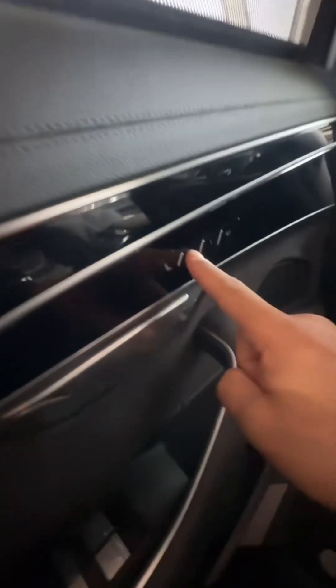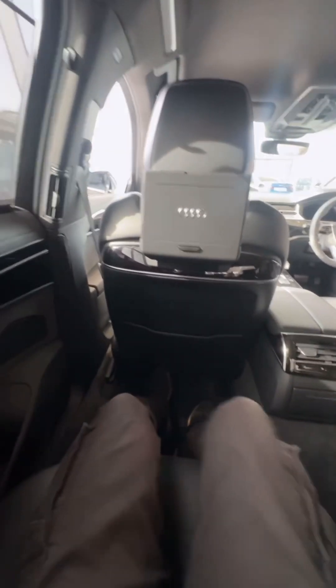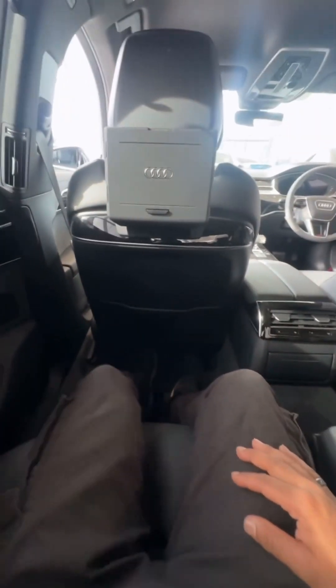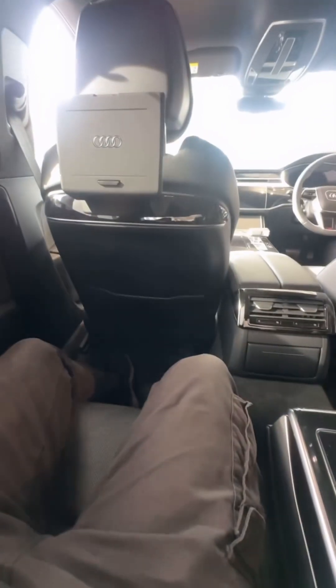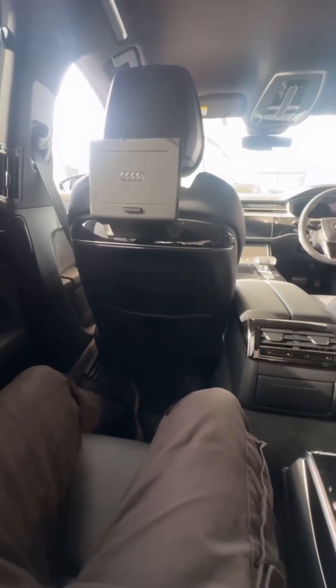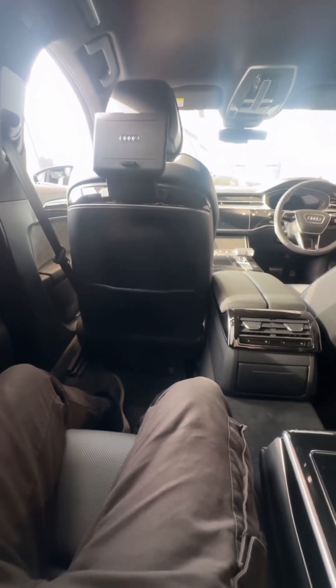I've got the seat controls here and memory seat controls. If I press this recline button and hold it, my seat moves forward, the backrest goes back, the leg rest comes out — now I'm in a really nice laid-back position with loads of leg room. But just in case it's not enough, say you're six foot three and need to really stretch out — you press this button here, it lights up red, and then you use this control to move the front passenger seat out of the way. Move the headrest down too, and you've got loads of leg room now.